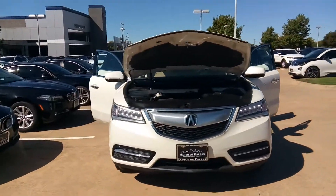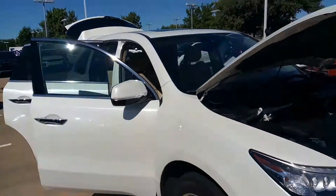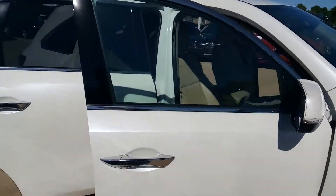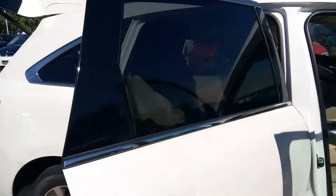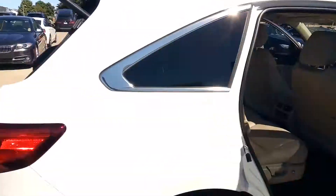It's a great day at Autos of Dallas. John Hernandez, 214-723-4366. Today we're featuring a 2016 Acura MDX 3.5 liter with a tech package — pearl white with blonde leather.